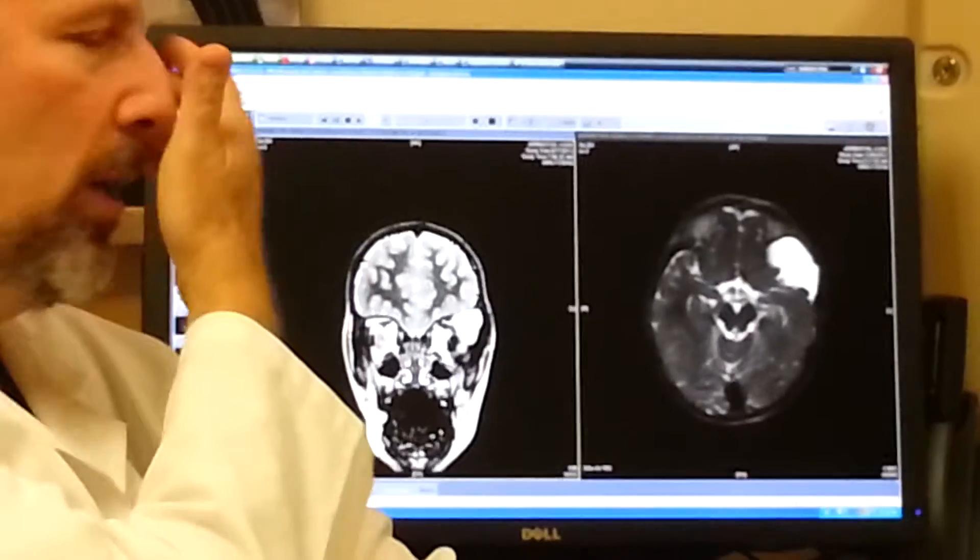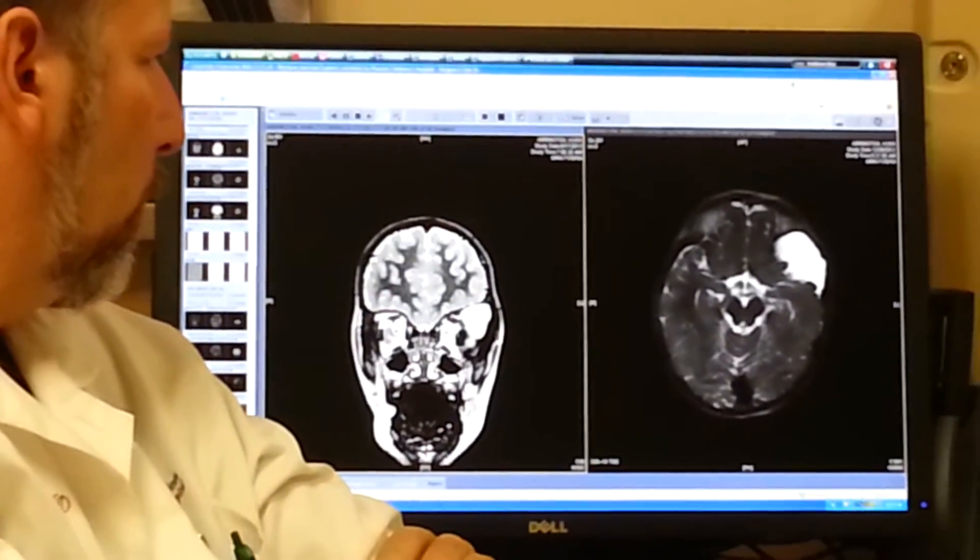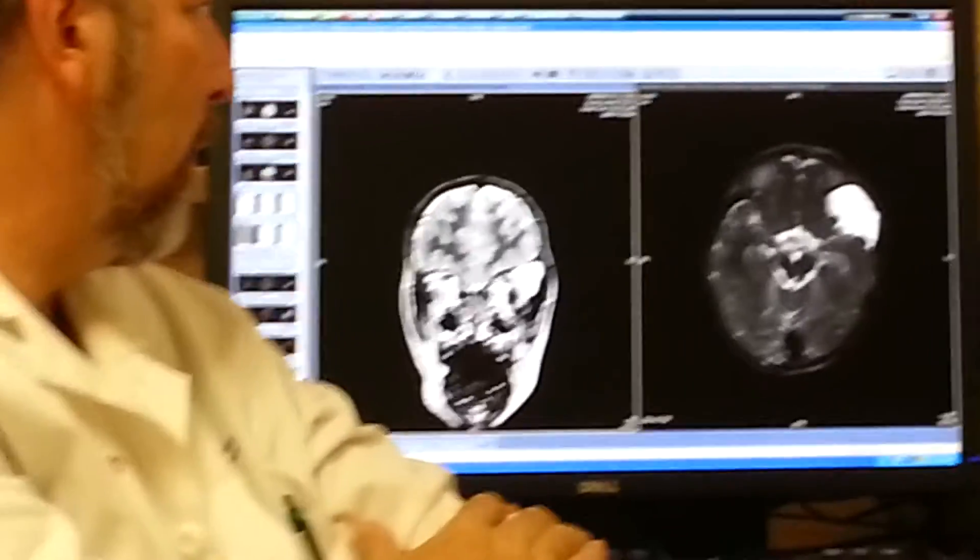Yeah. That's why you see it prominently. You can see the prominence on this side here. So this is an arachnoid cyst.